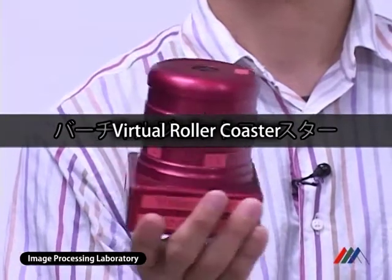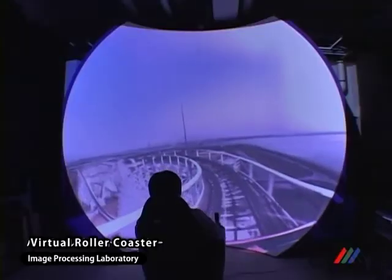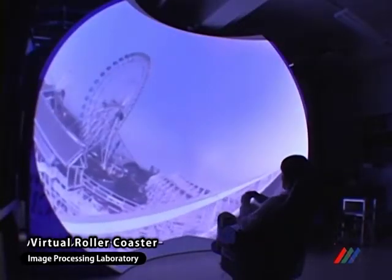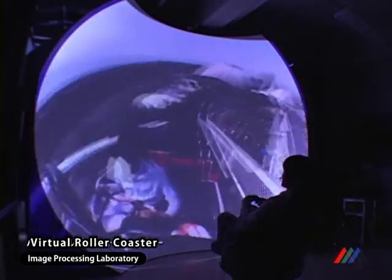Virtual Roller Coaster demonstrates a technique for virtualizing real environments from omnidirectional videos. An omnidirectional multi-camera system is used to acquire high-resolution and wide field of view videos to provide users a strong sense of presence.